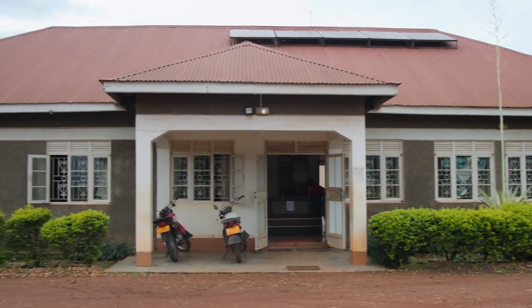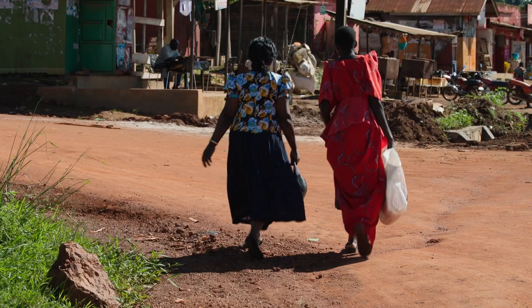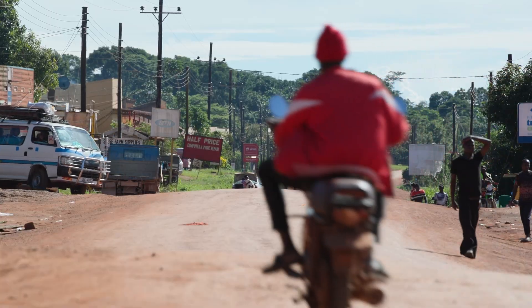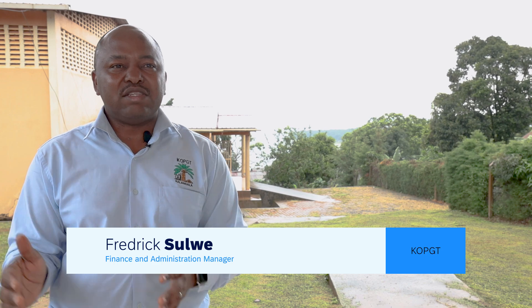Now, KOPGT is looking at new features of the Rural Solution, like loan data management, to continue increasing trust and wealth on the island. Initially, we used to have a couple of data management systems. SAP Analytics Dashboard, together with Business One, gives us a leverage to have that integration and foster reporting by KOPGT management to all the stakeholders.